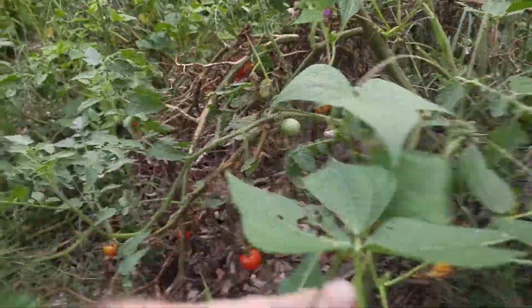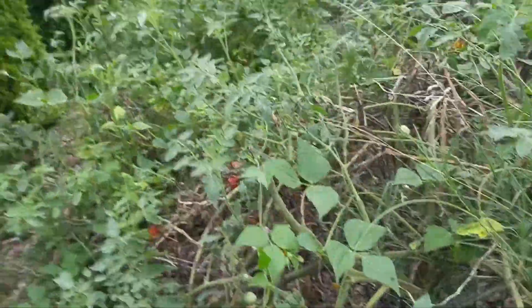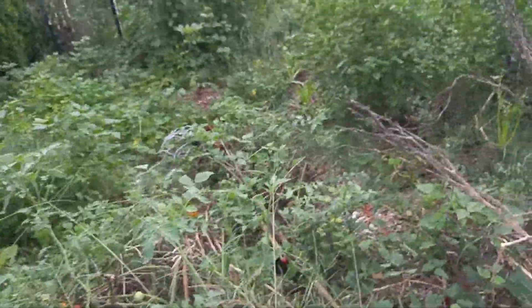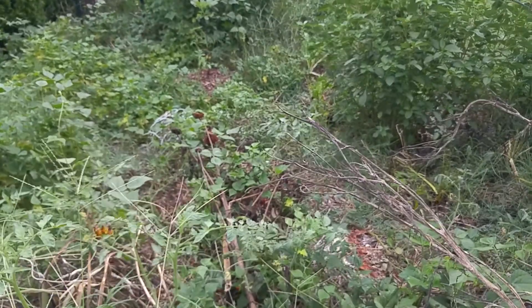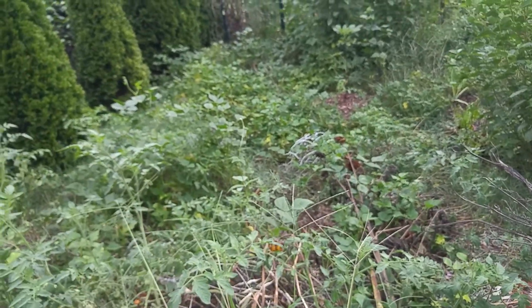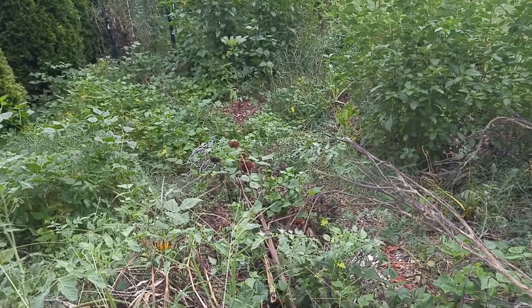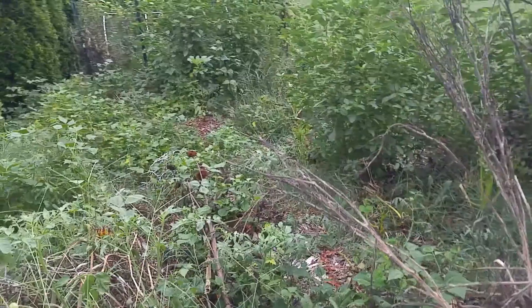Here's the tomato plant that did the best this summer — still has a couple of little cherry tomatoes hanging on. The other ones that I sort of let sprawl here didn't really do a whole lot. Could be it was too hot this summer. These tomatoes just didn't really do well.